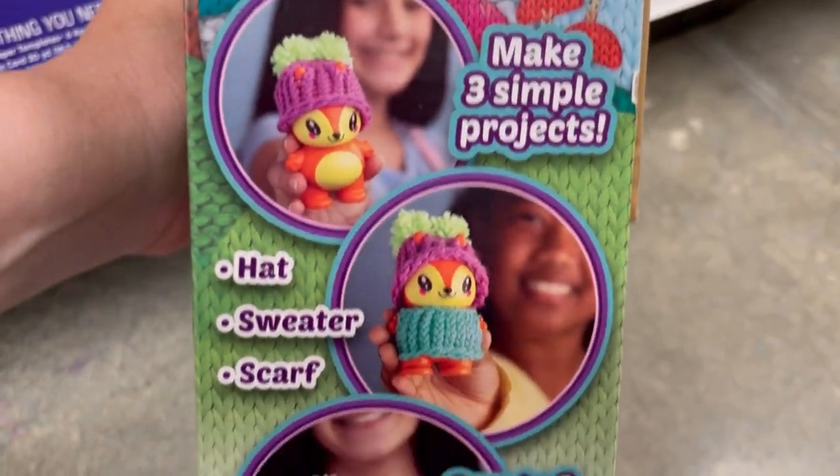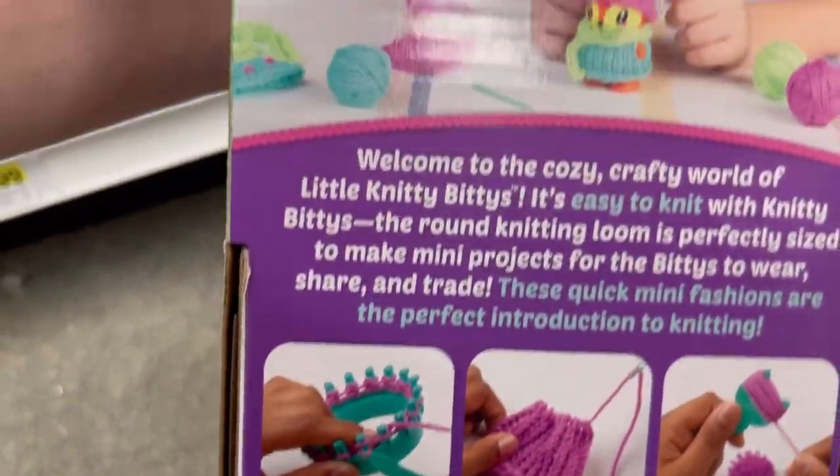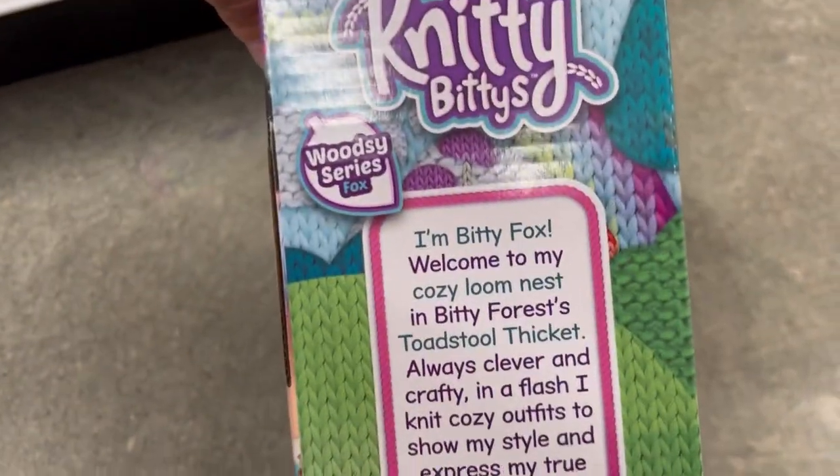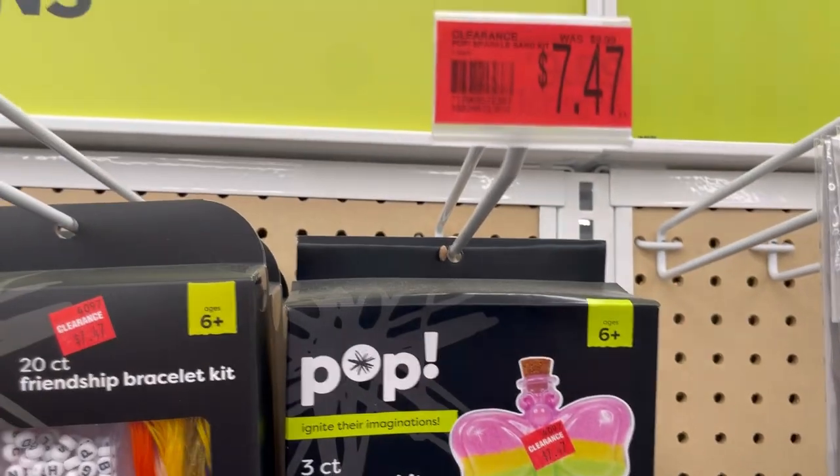Make three simple projects: hat, sweater, scarf. So it's basically loom knitting but on a small scale, so the kids maybe won't get frustrated. It's called Bitty Fox — welcome to my Cozy Loom Set. Is that not cute?